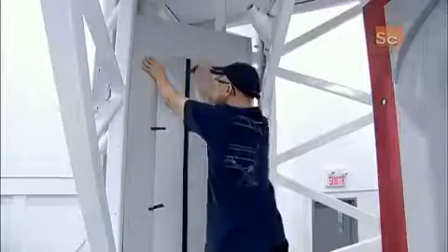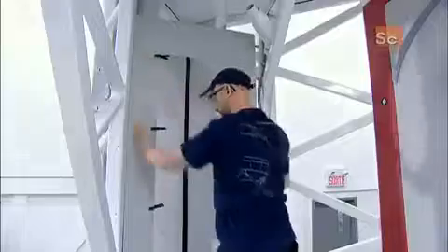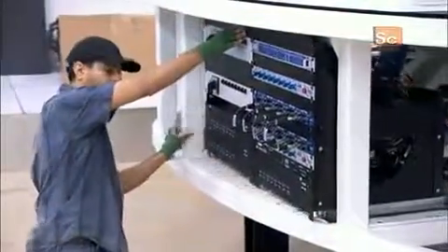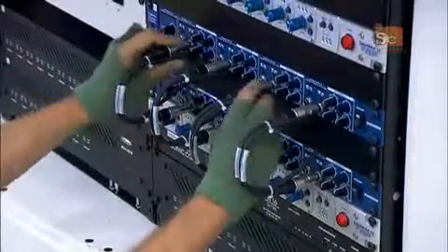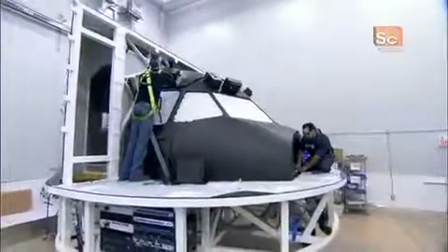After assembling a steel frame and building the instructor's station behind the cockpit, they mount a sound system beneath the cockpit. This enables crew communication and produces realistic aircraft and weather sounds.